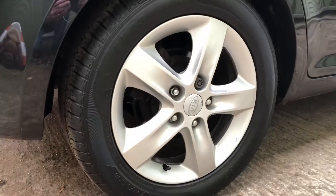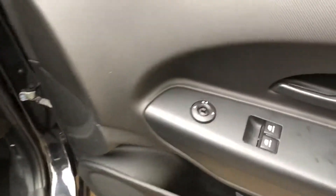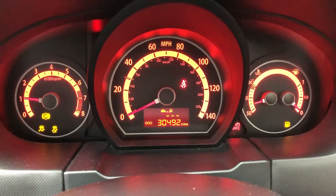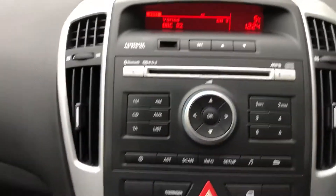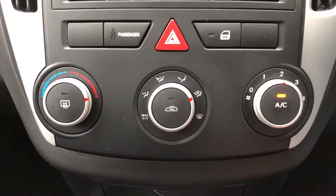Nice alloys, very smart looking car. Good economy as well. Has the controls for electric windows and electric door mirrors — very reliable. There you go, 30,000 miles. It's got the radio CD. There's the controls for your air conditioning as well.